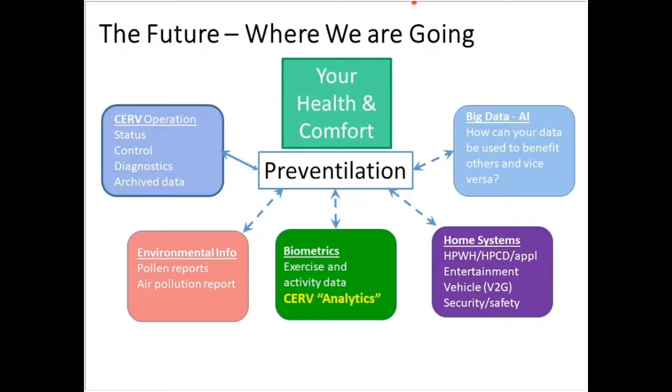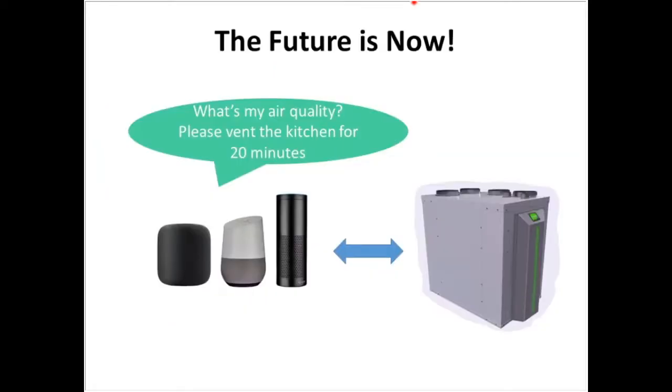That's where we're going — our goal is to overall help us feel better. We call this pre-ventilation: we can pre-ventilate when we see something coming to avoid health issues. This is not futuristic — it's happening right now. We are actively implementing things like this, and if you continue following us, we have some very exciting announcements coming up.